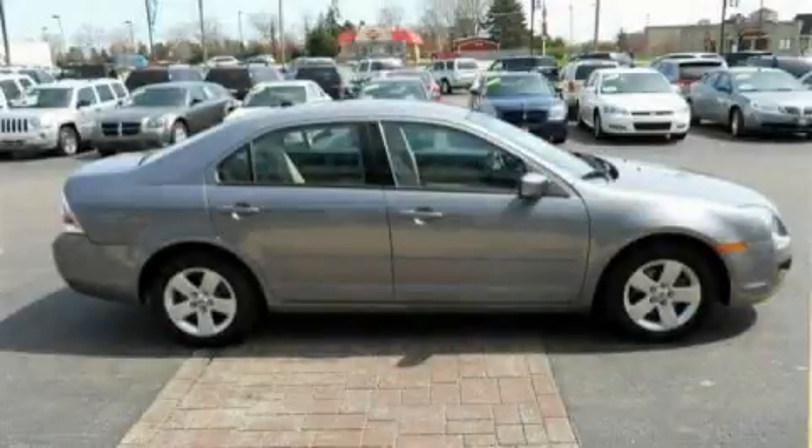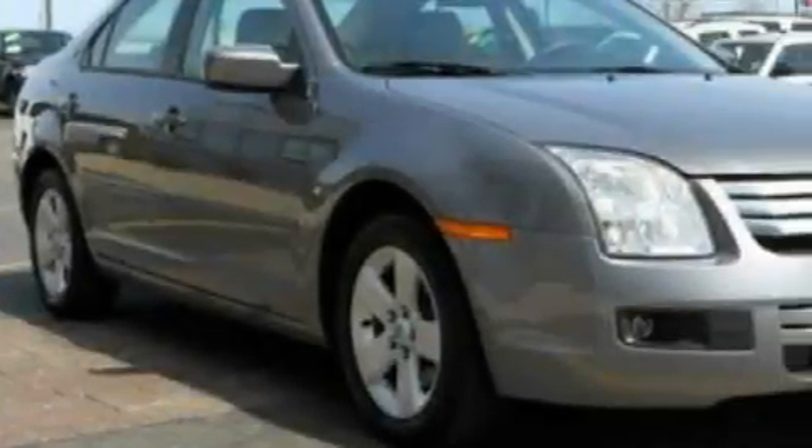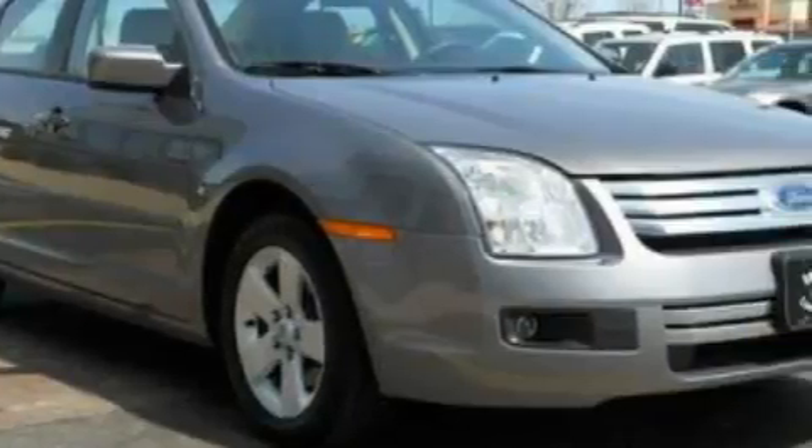This Ford has had only one owner and it qualifies for the Carfax buy-back guarantee. Call or visit us right now and arrange your test drive today.